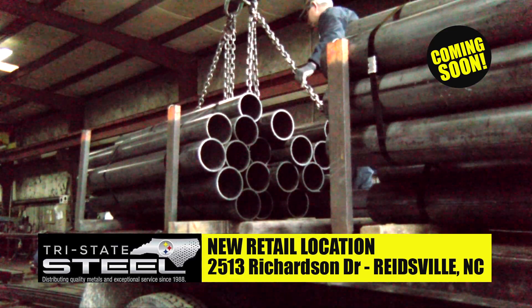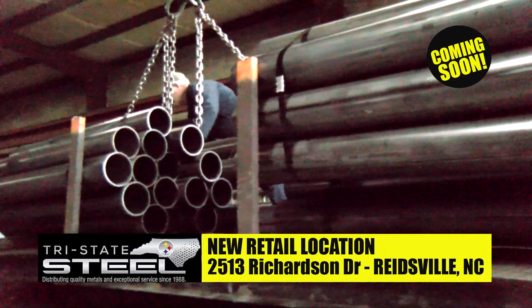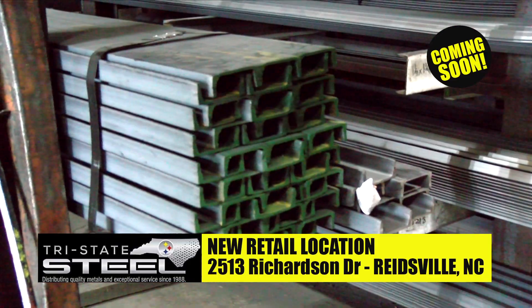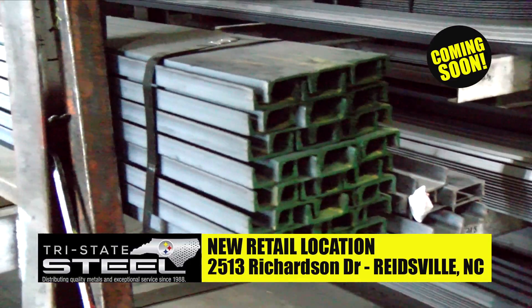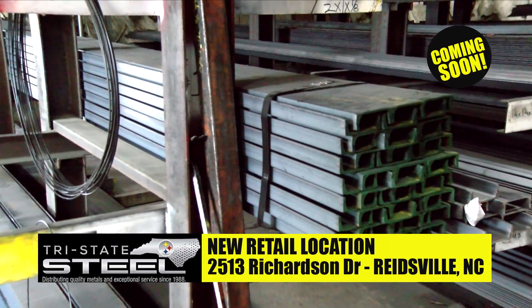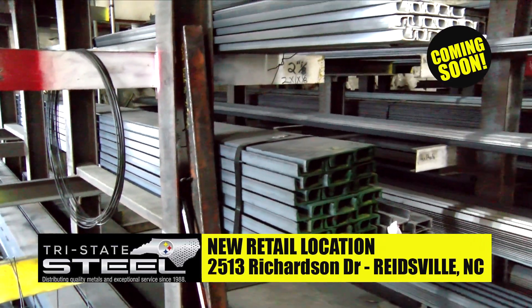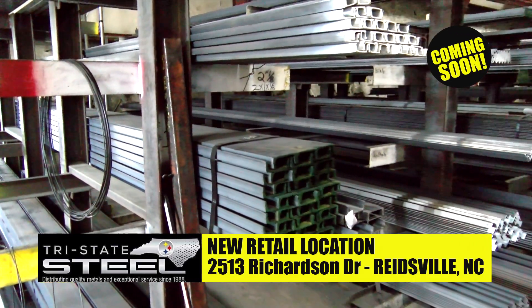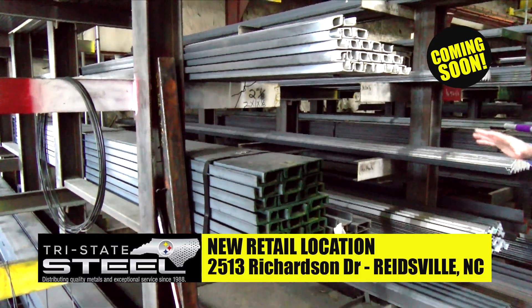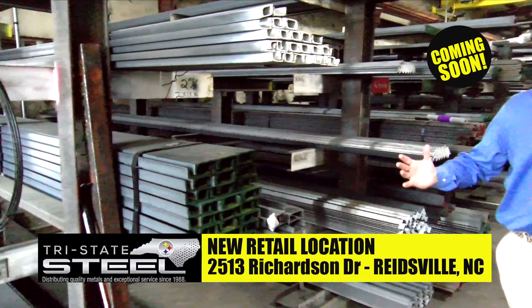These are pipe bollards that are used in construction every day. People need them all the time and they don't want to wait for them — we're going to have them ready for you. Four-inch channel is used for utility trailers and all kinds of supports for different construction projects. We'll have it at the new location and be ready to cut it to the size you want. These are 20-foot lengths.